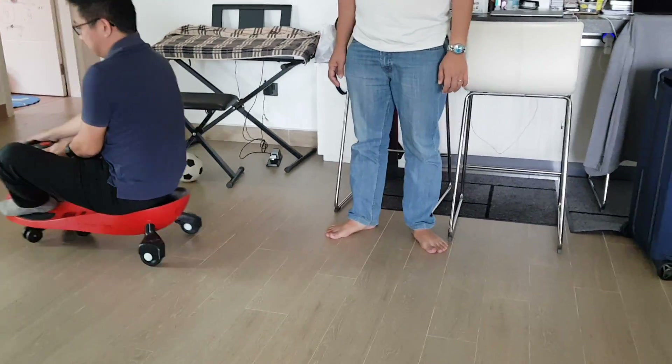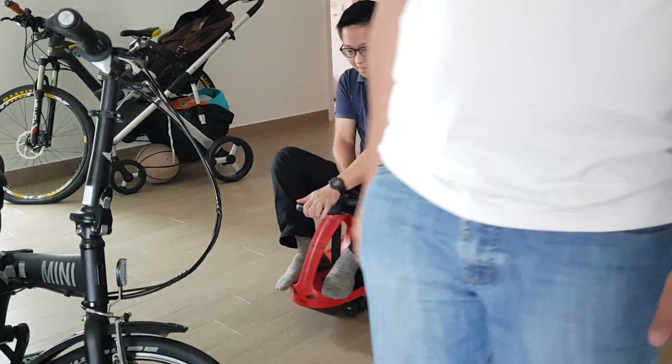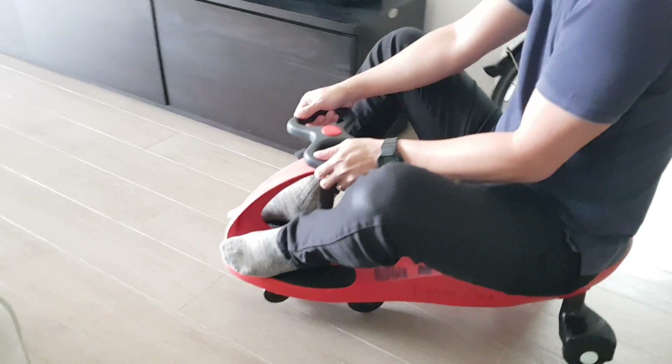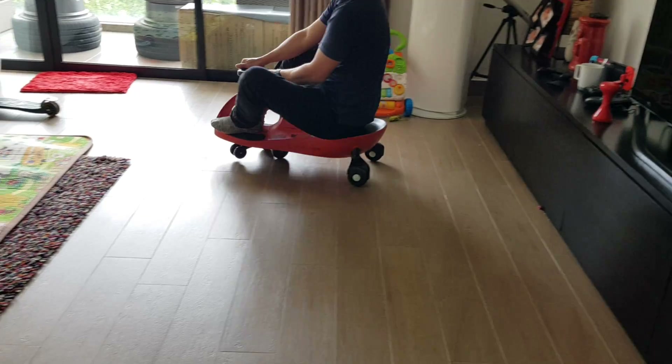Okay, you try and reverse. You turn. You get the hang of it already, right? Let's go. And who the hell invented this? This is a mystery.